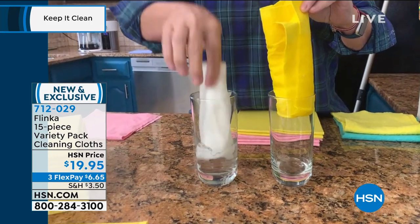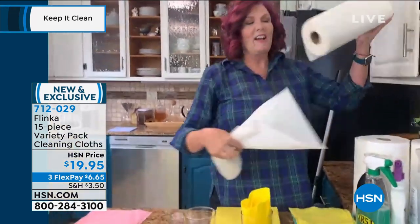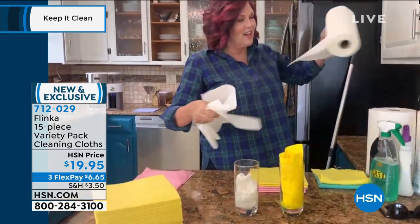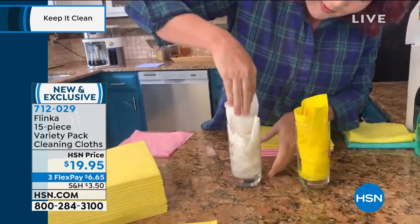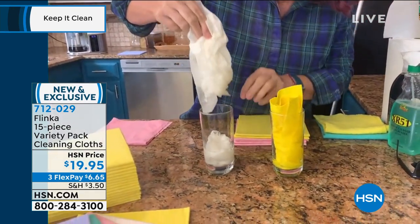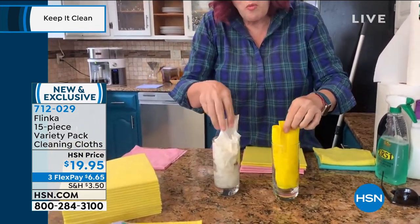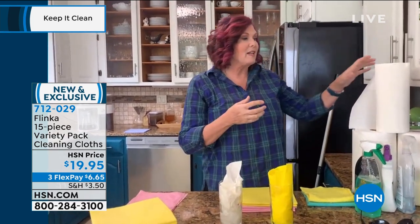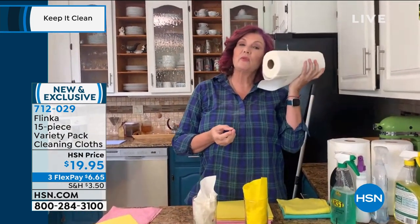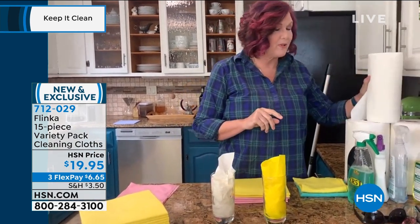The paper towel is just drippy. Let's get a bunch of paper towels. Think about this — one Flinka cloth, how many paper towels would it take to soak up all that water? So one Flinka cloth absorbs and cleans up and replaces 20 rolls. One cloth, 20 rolls of paper towels.